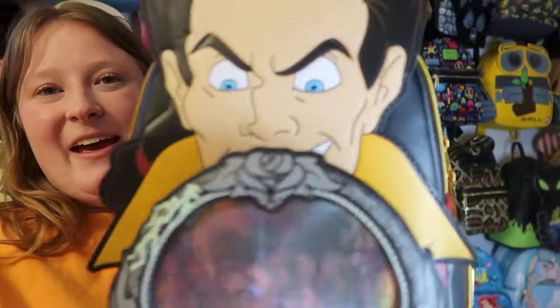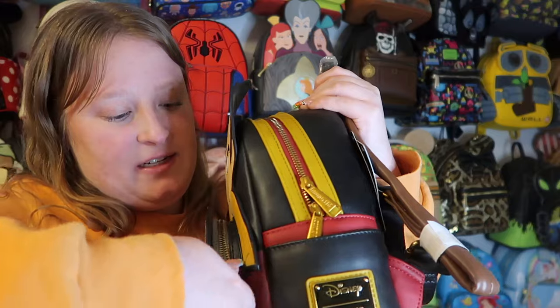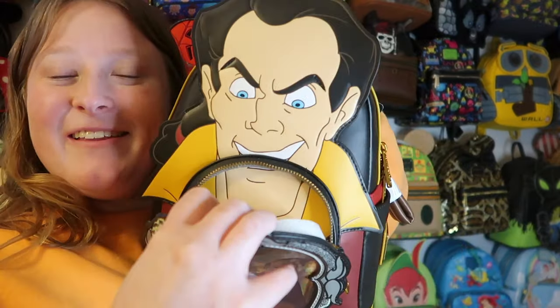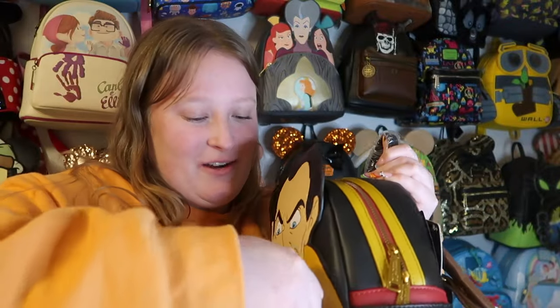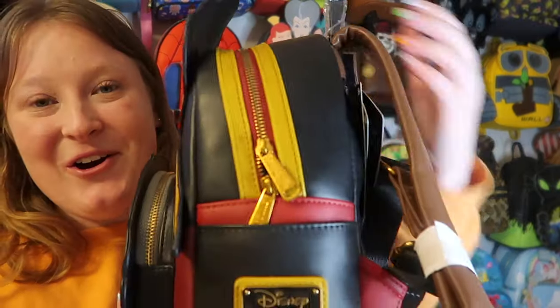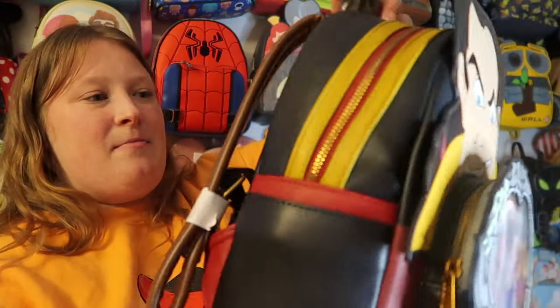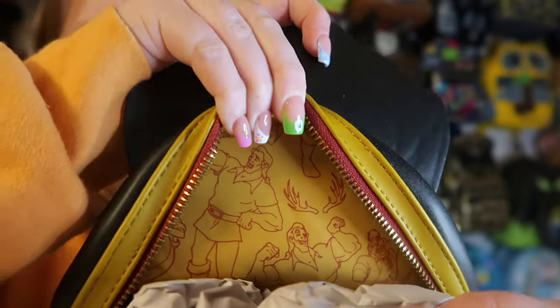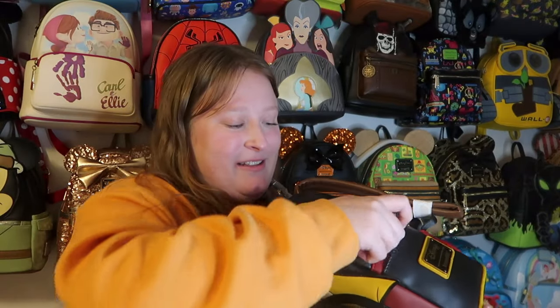This next one is a Gaston lenticular bag I got from TJ Maxx during a sale — still has its tag, $29.99! His face actually continues around the bag which I love. It has gold hardware, side pockets, a front pocket, and on the back it says 'A biceps to spare,' screen printed. The inside lining is a bunch of Gastons flexing. Such a fun bag.